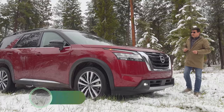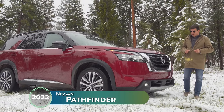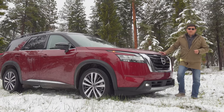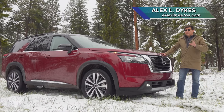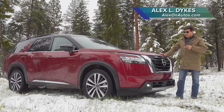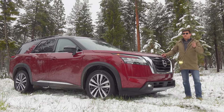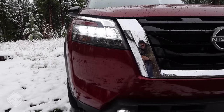Whether you want to call the new 2022 Pathfinder an SUV or a crossover is between you and Nissan's marketing department. The Pathfinder has long been a very family-focused three-row vehicle. For 2022, Nissan is doubling down on that with even more family-friendly features, and they've also addressed complaints from the previous generation — most notably deleting one of the most controversial drivetrain features: the CVT.